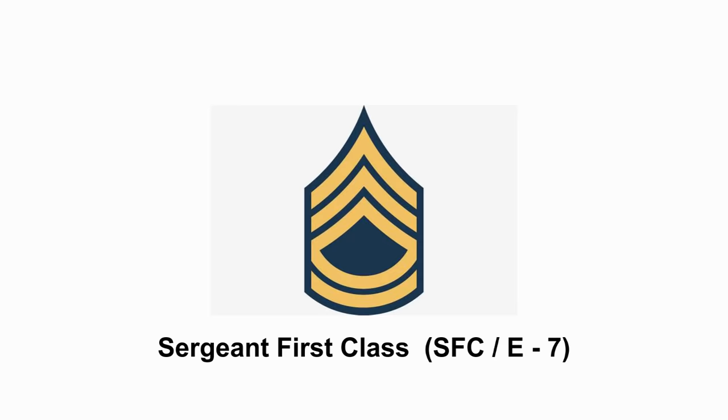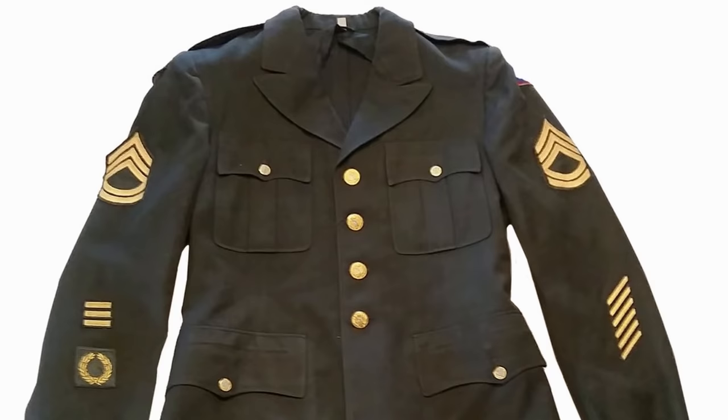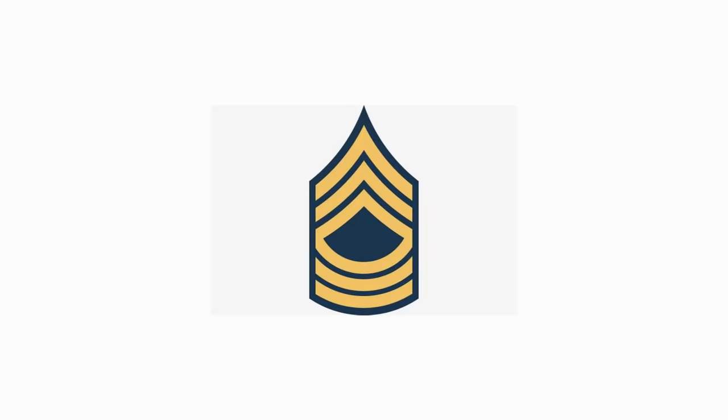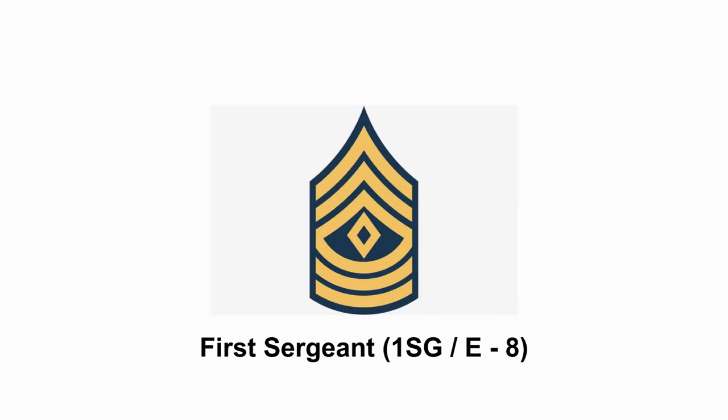Sergeant First Class is up next — they generally have 15 to 18 years of military experience. The Master Sergeant is considered the Principal Non-Commissioned Officer at the Battalion level. The 1st Sergeant's role is generally for discipline and counselling of the soldiers in their unit.